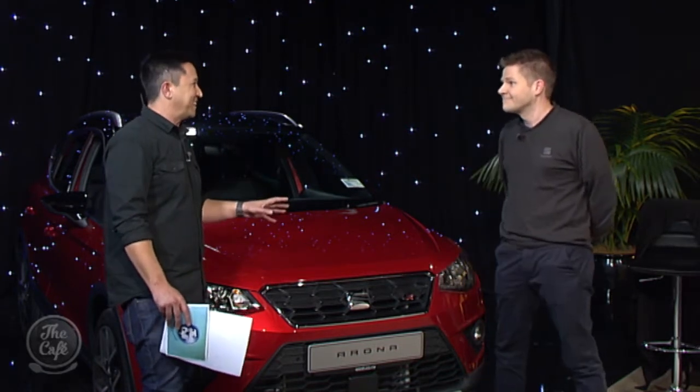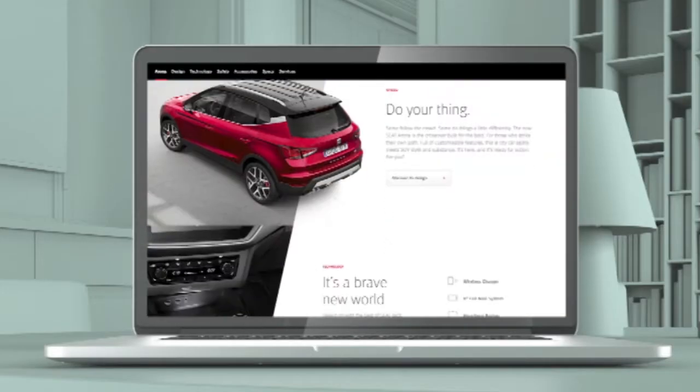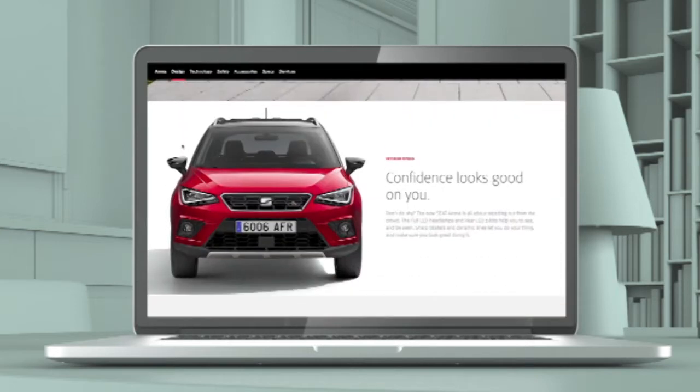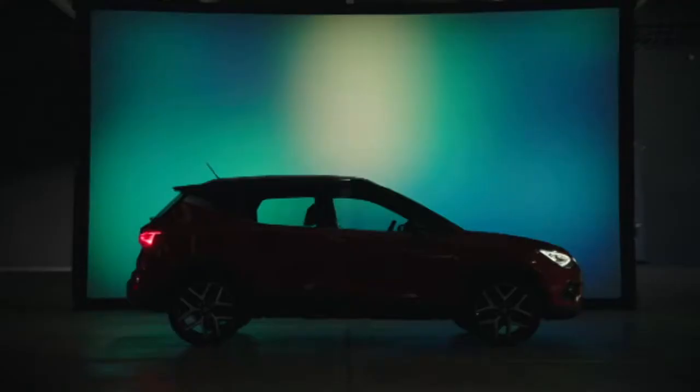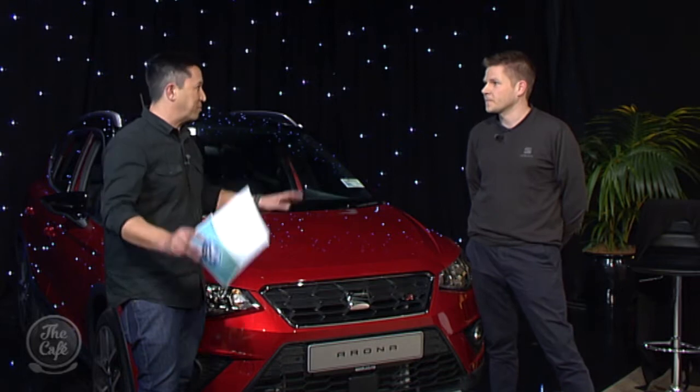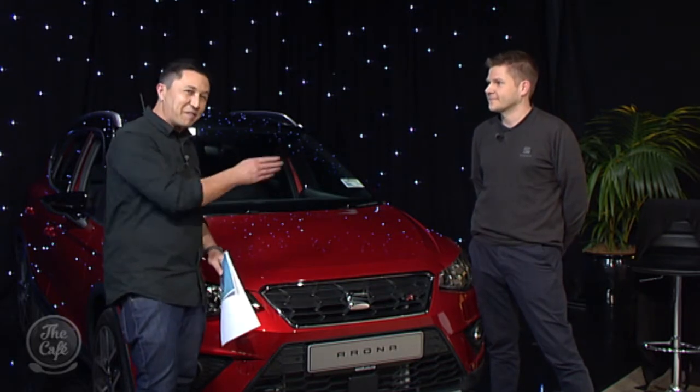So you come into the SEAT dealership and say you want the Arona — how do you help them choose all those interiors and exteriors? Well, you can start at home. You can go to seat.co.nz and there's a car configurator there. You choose what wheels you want, what size, what kind, what colours — you just pick and choose and configure it to yourself. And if you go to the SEAT dealership, on the wall there's a big screen where you can just swipe away and do everything you want.